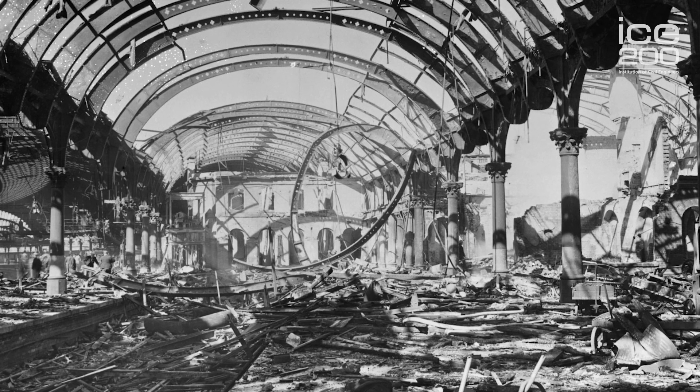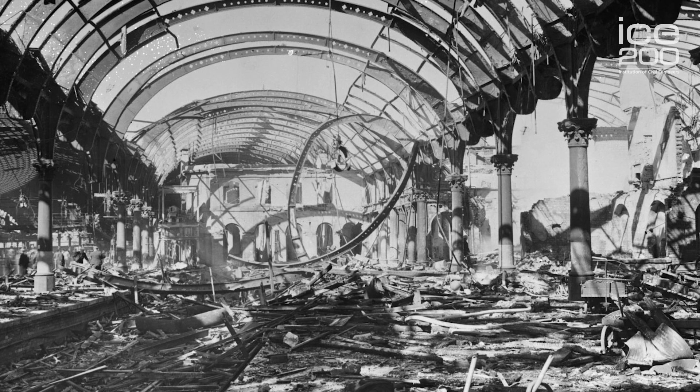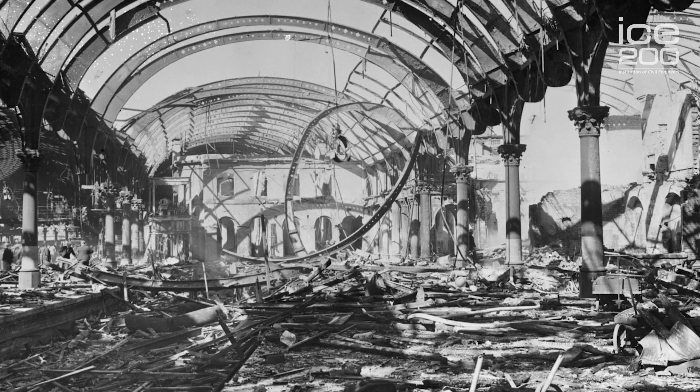The great iron train shed was placed in the hands of a notable Yorkshire firm of iron founders, Butler's of Stanningley. Curiously, the same company successfully tendered for several subsequent enlargements of the station, and also for its reinstatement after incendiary damage in 1942, which actually burnt out the whole southern or left-hand half of the train shed. It was reinstated extremely well.